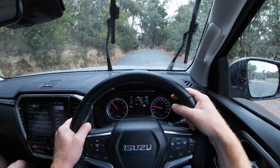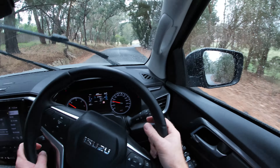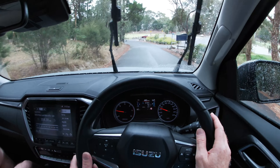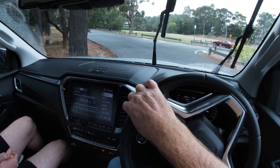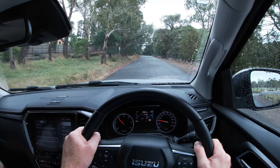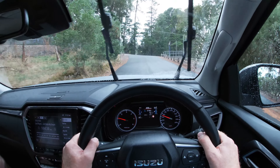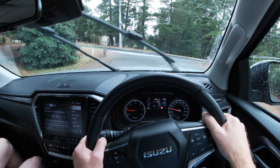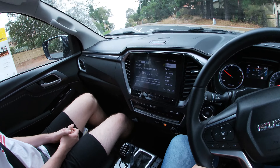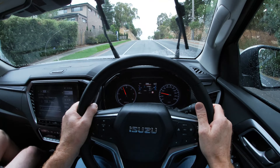We've got a bit of rain here as we head off on our review of the Isuzu D-MAX 4x4 dual cab ute LSU. Like all the dual cab utes in the D-MAX range, there's only one engine available — the latest and very heavily re-engineered version of the three-litre four-cylinder turbo diesel — and it comes with a choice of either six-speed manual or six-speed auto, like this one.